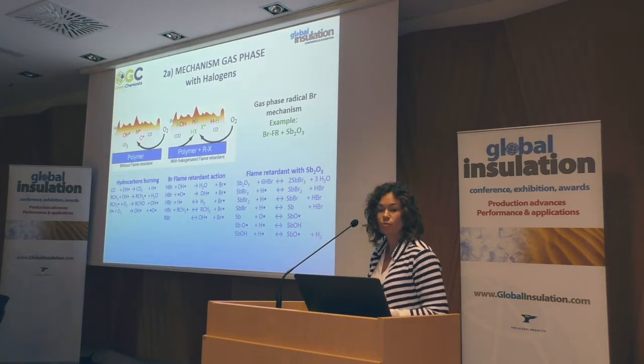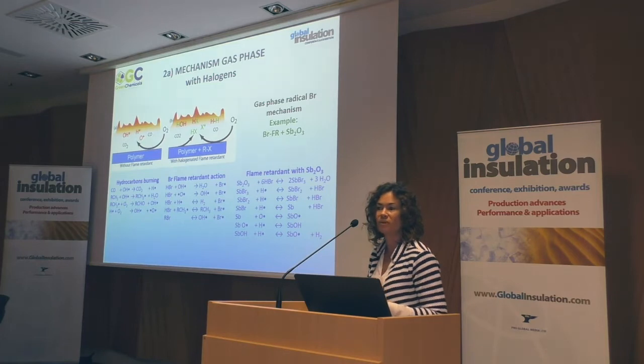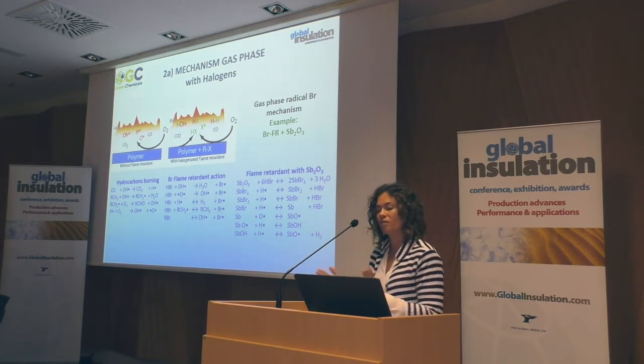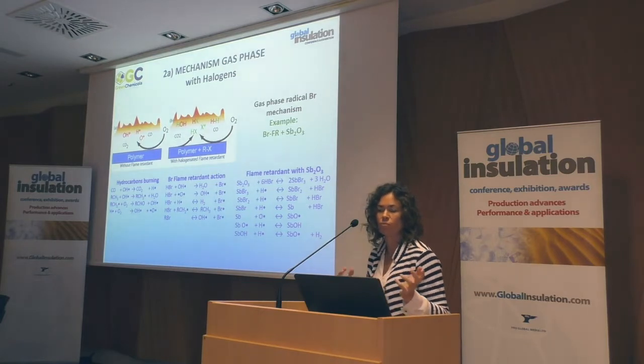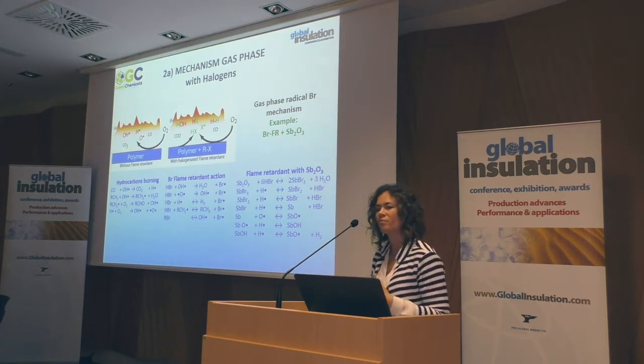The widely used flame retardant mechanism applied across plastics is the one that involves halogens. Why are halogenated materials so effective? Because they are effective in the gas phase. If you look at products containing bromine — the ones mostly used in this application — you will discover that these are molecules containing a very high percentage of bromine, reaching up to 80%, so you can understand that the result is a very interesting dosage level.